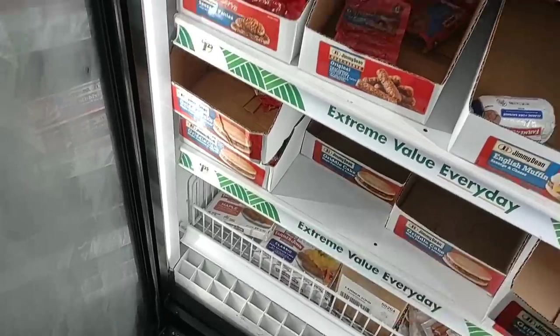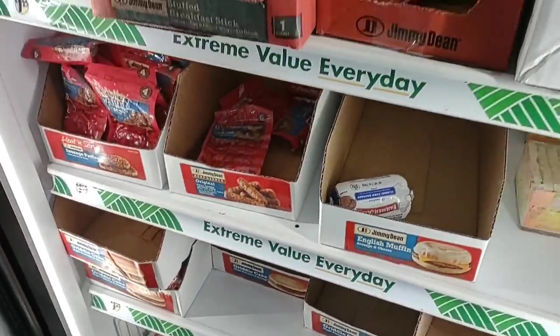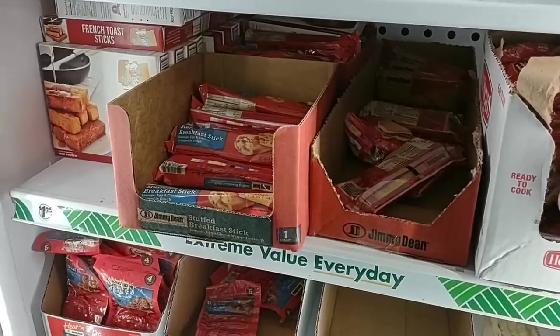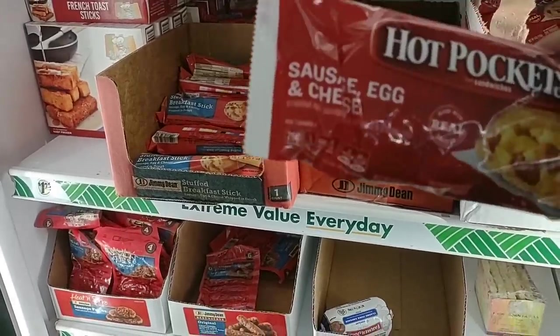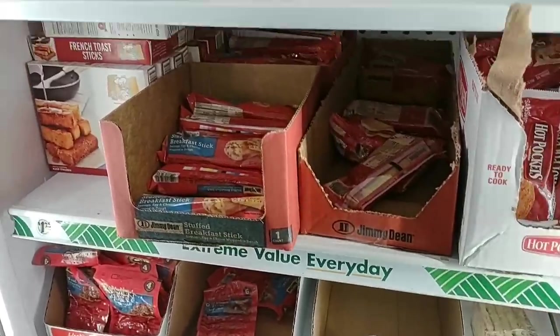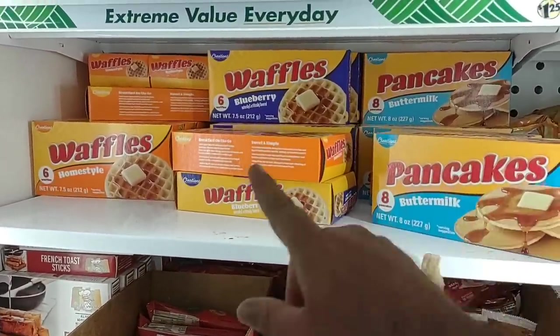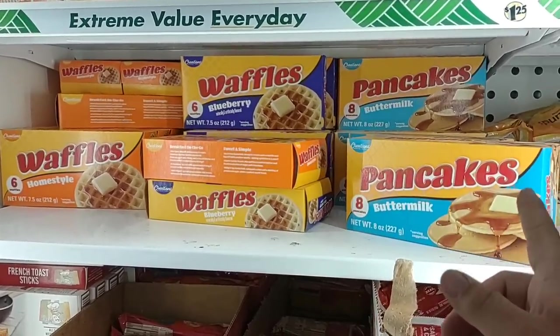Yeah, now there's a couple of the griddle cake sausage things in there, more Hot Pockets — I guess these are breakfast ones. Sausage egg and cheese — never tried a breakfast Hot Pocket before. They do have some pancakes and waffles — never tried these before. Let me know down in the comments if these are any good, the waffles or the pancakes.